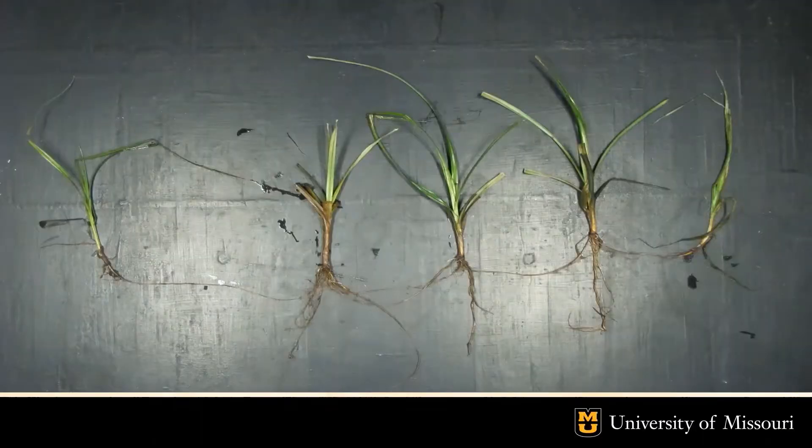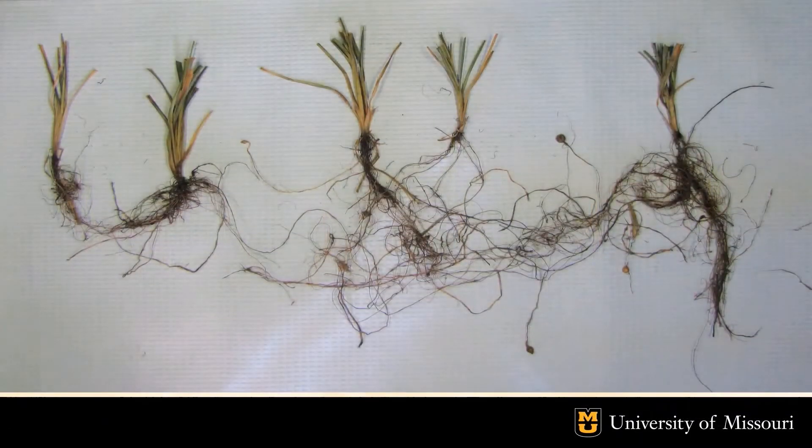Here is an image of yellow nutsedge collected from a greenhouse study displaying the stereotypical formation of underground root systems which connect one shoot to the next. This is another image from the same study depicting the massive root systems sedge can form underground along with the various tubers that they create. These tubers will germinate into new sedge shoots above ground and this cycle will continue throughout the growing season, leading to the massive number of yellow nutsedge seen in fields.